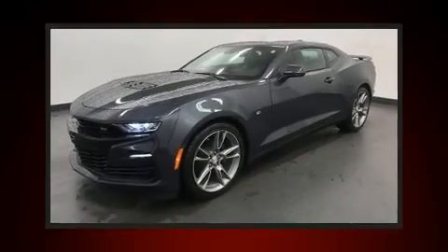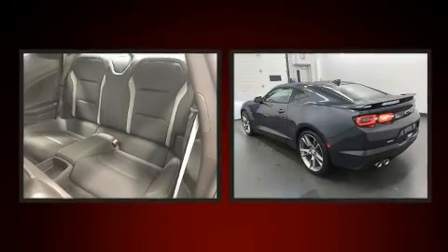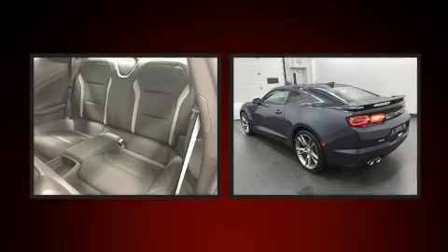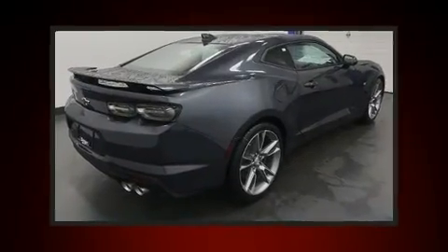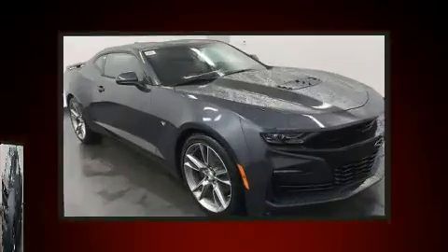You can expect a lot from the 2019 Chevrolet Camaro. This two-door four-passenger coupe offers the latest in technological innovation and style. Chevrolet made sure to keep road handling and sportiness at the top of its priority list.